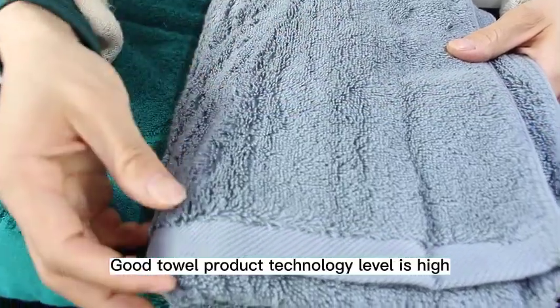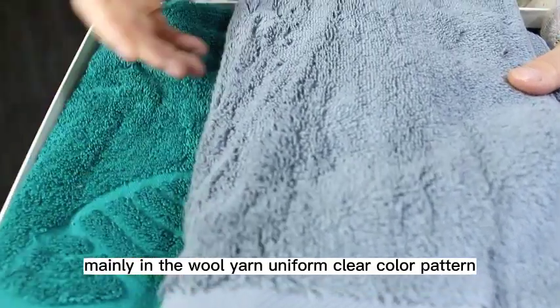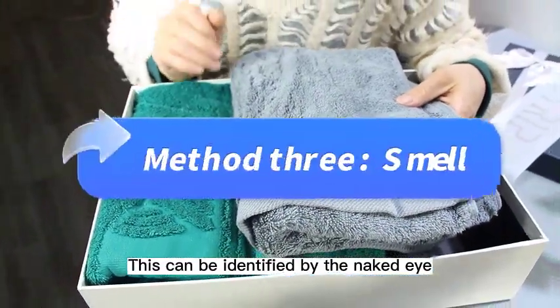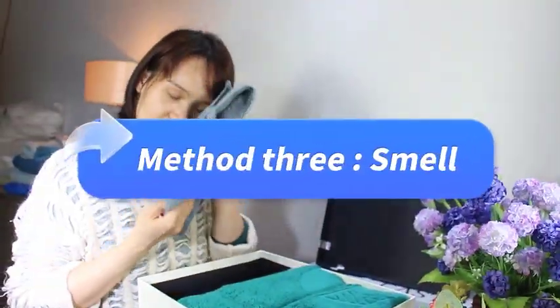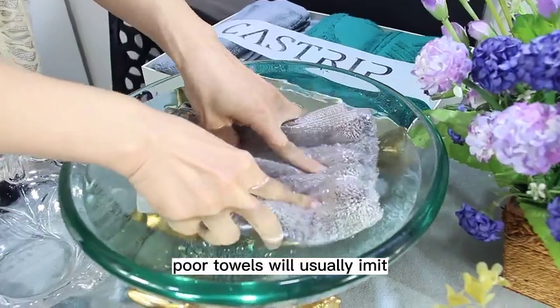Second, look at the appearance. A good towel's technology level is high, mainly shown in uniform wool yarn, clear color, well-defined pattern printing, and neat edges. This can all be identified by the naked eye.